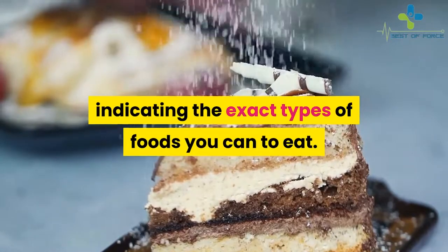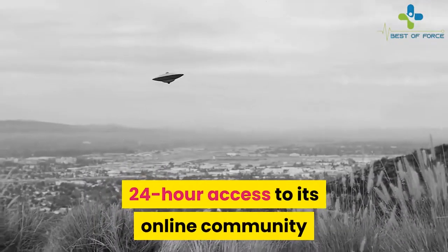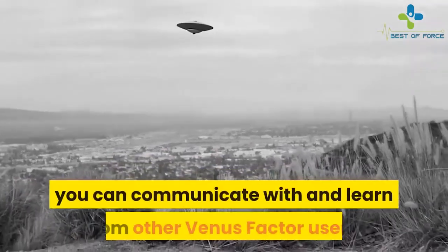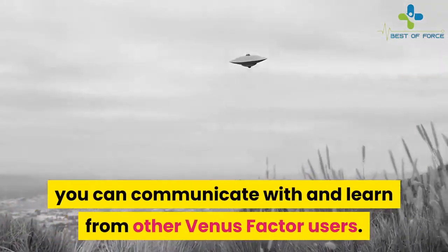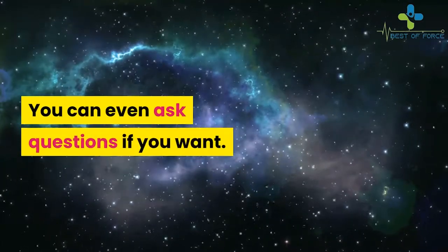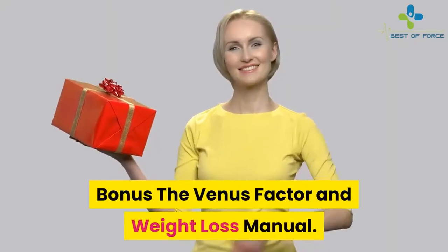You also receive 24-hour access to an online community where you can communicate with and learn from other Venus Factor users and ask questions. Bonuses include the Venus Factor weight loss manual.